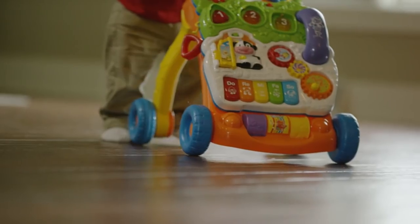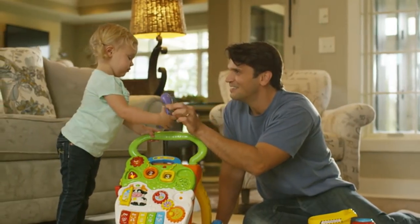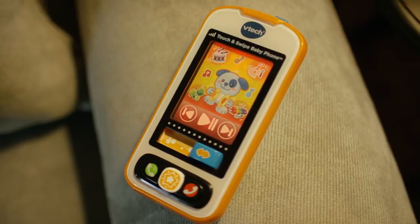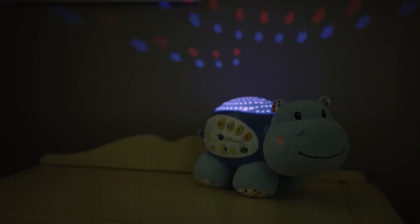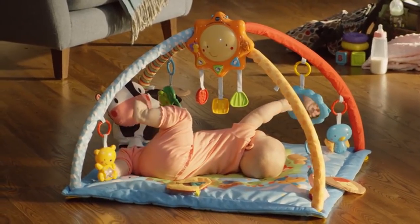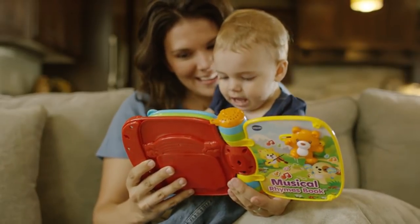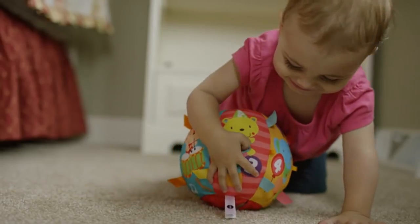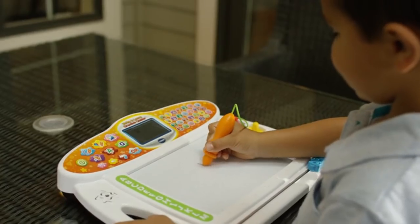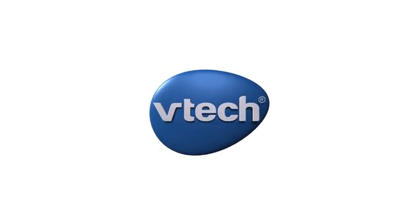From first words to first steps, they're on a journey of discovery. VTech understands the importance of your child's development and creates toys to inspire exploration at every stage — by encouraging social and emotional development, by strengthening physical and motor skills, by building language and cognitive skills. Babies grow so fast. Give them expert-evaluated toys for smart play. VTech, learning through play.